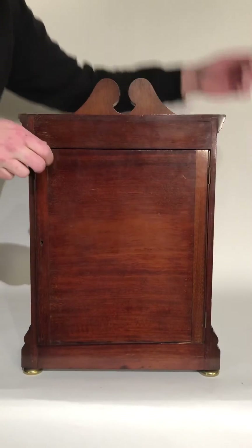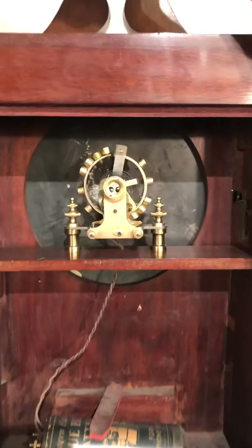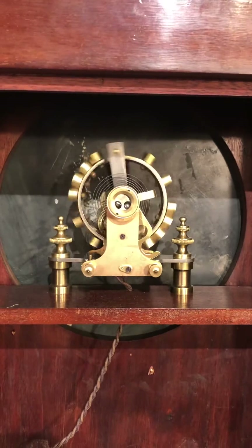They're gorgeous to look at — great quality, with a big balance spring mechanism that gives a one-second impulse with each oscillation.